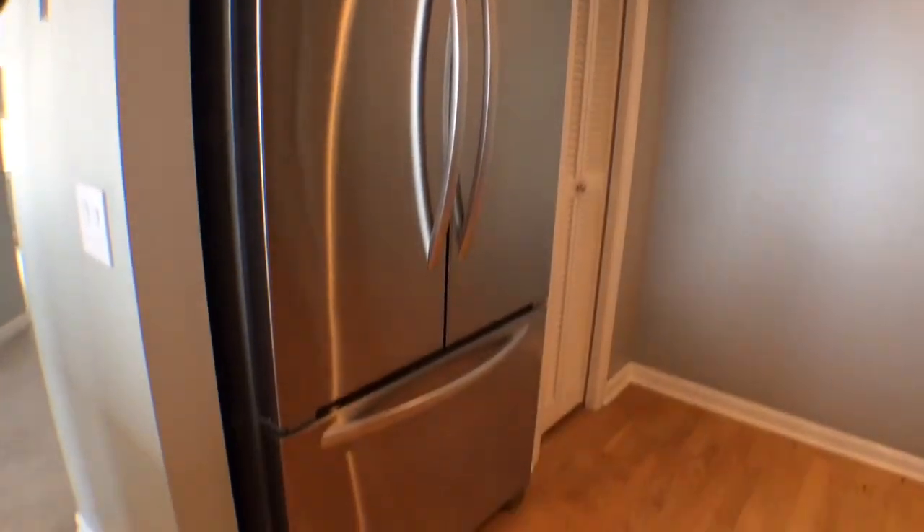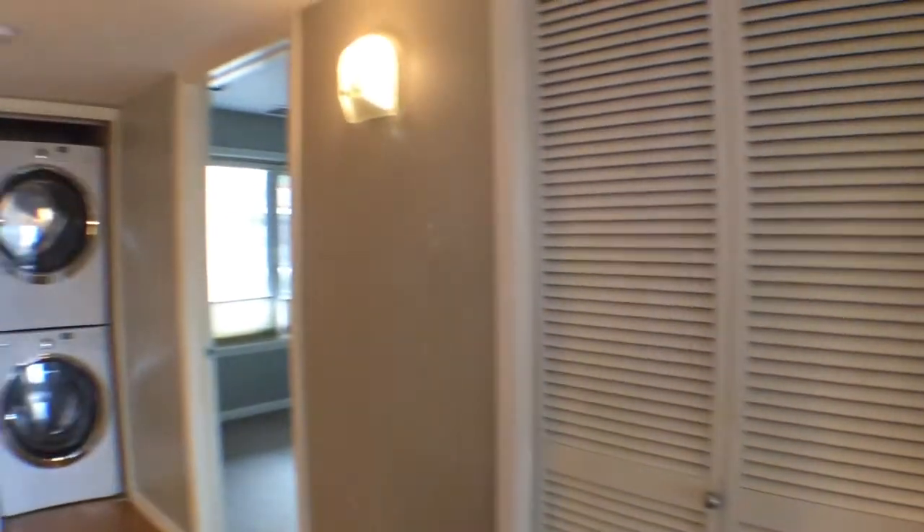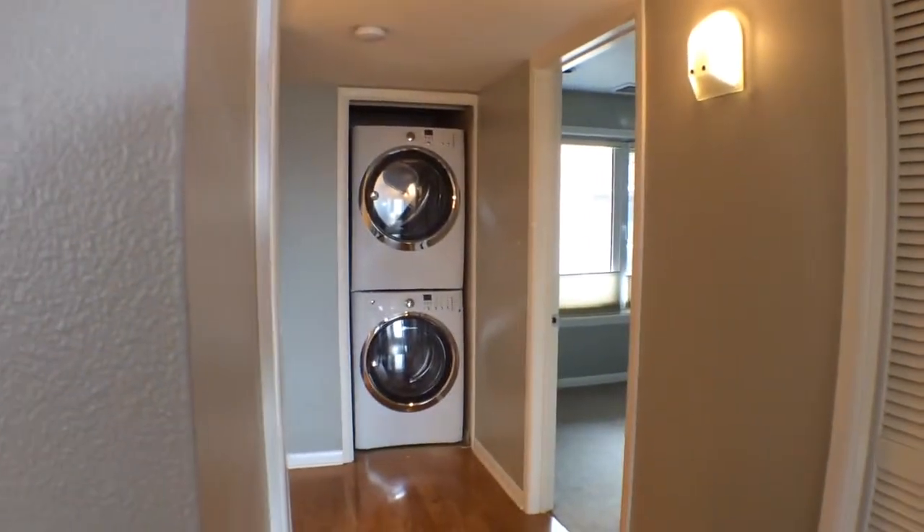And a small pantry to the right of the fridge. Now we'll continue through to the master bedroom. The master bedroom is to the right, and the guest bedroom and bathroom, as well as washer and dryer, to our left.